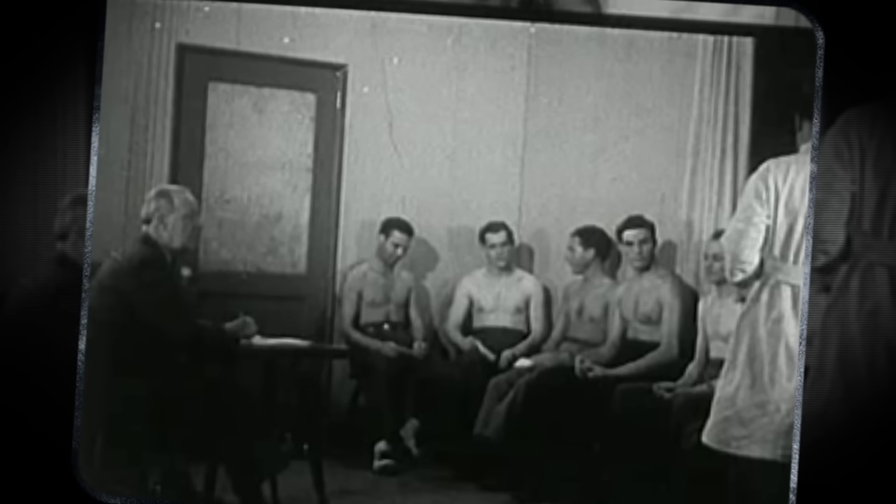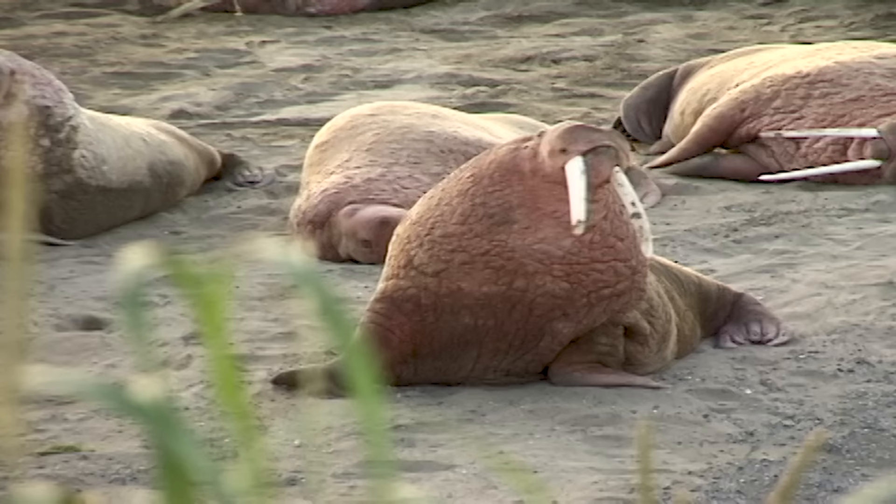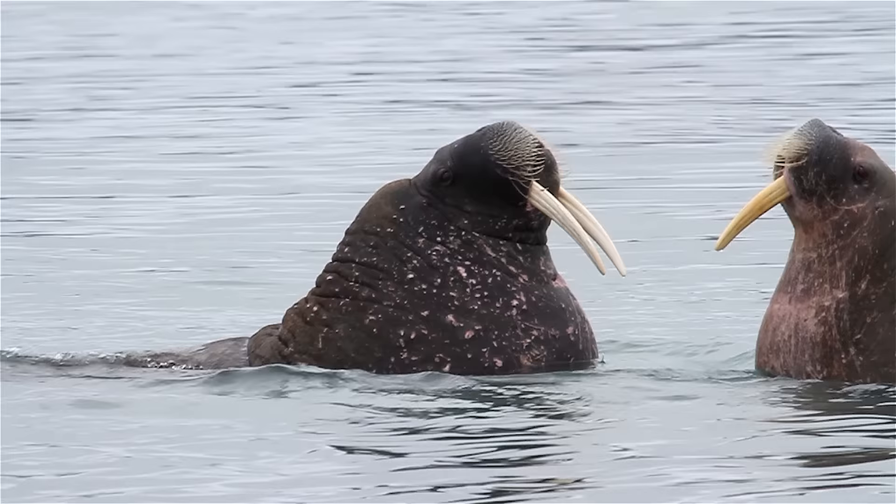On land, having a nice set of teeth is usually a great way to get mates. Walruses have gigantic tusks about one meter long. They use them to fight for access to females, but in most cases, just having larger teeth discourages potential challengers from picking a fight.